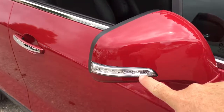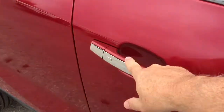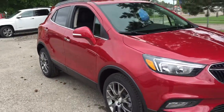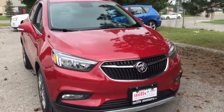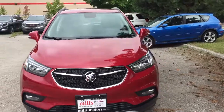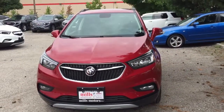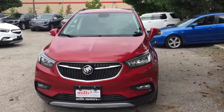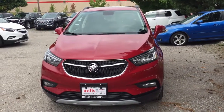You've got integrated turn signals and the smart key access system regardless of which trim level of the Encore you select. This is the Sport Touring Edition with the safety and connectivity of OnStar and its own 4G LTE wireless hotspot. If you want to give this one a test drive, we're at Mills Motors, 240 Bond Street East in Oshawa — we always do whatever it takes.